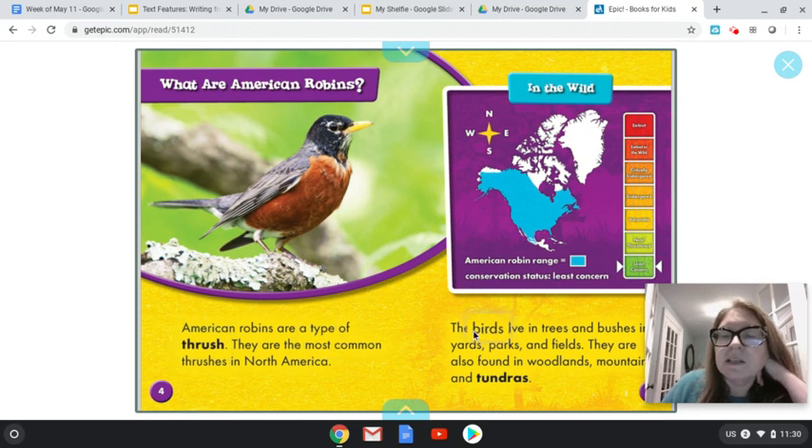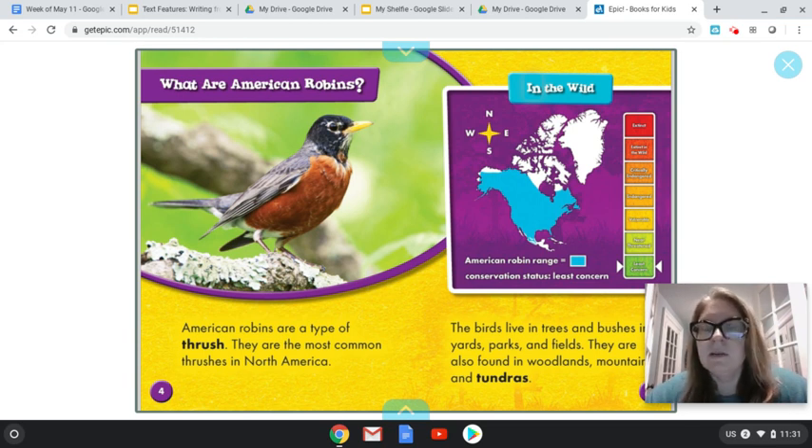The birds live in trees and bushes in yards, parks and fields. They are also found in woodlands, mountains and tundras. This map right here has a heading, and the heading tells me more about what I'll see next. That's what is helpful about looking at different charts — in this case, this chart is a map. The heading tells me what I'm looking at and the chart tells me the information. The chart can organize information by also using pictures. Wherever there's blue, that's where you can find the American robin. Looks like the American robin is all over North America — it's a pretty far range that they can fly. I'm not going to skip over any of the charts or maps that I see. I'm going to look at them and treat them like they're part of the text, because they are, even though they're separate.